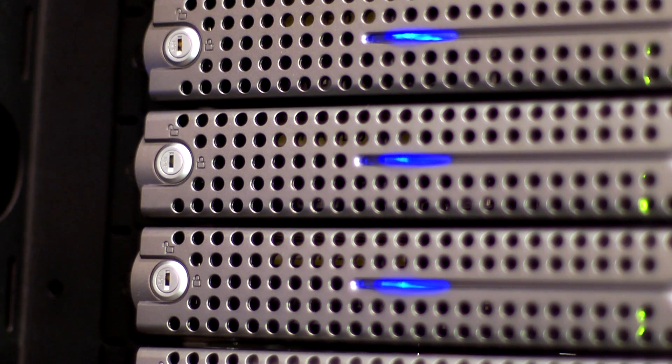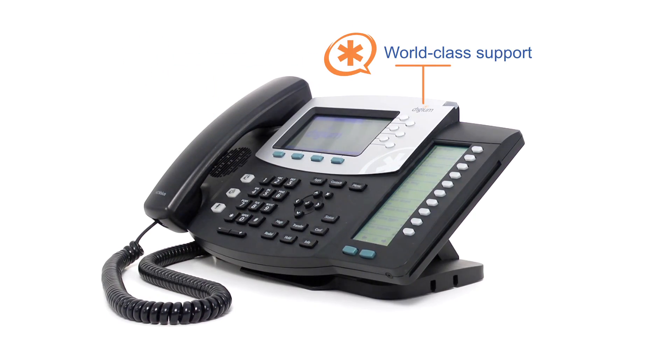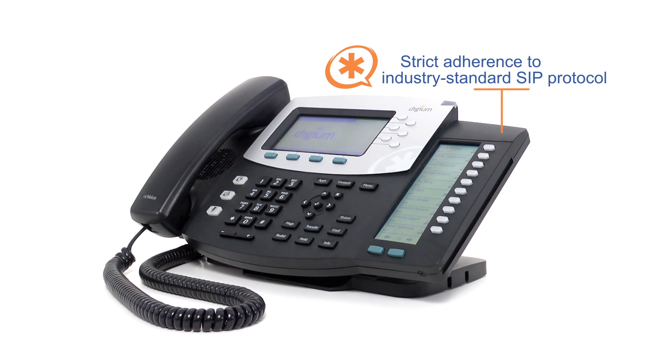With Digium technology on both the server and the desktop, you get the best possible performance, world-class support, and unprecedented integration, while maintaining strict adherence to the industry standard SIP protocol.